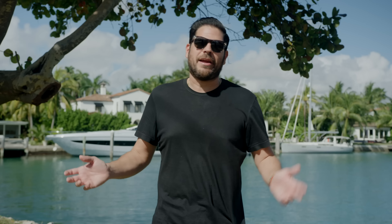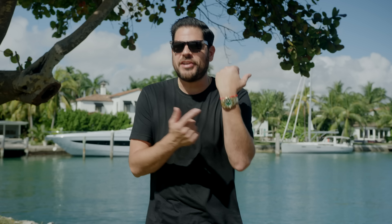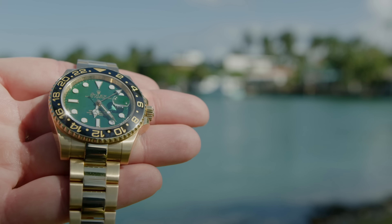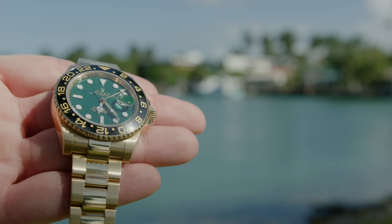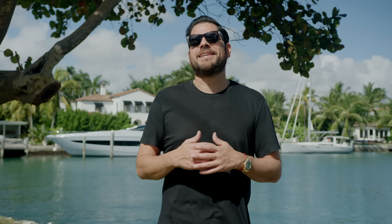This particular watch on my wrist right now happens to be a 2011, which pretty much means that somebody would have had to have bought it at retail 10 years ago, held onto it that long knowing it was gonna be the next best thing, to turn such a profit.